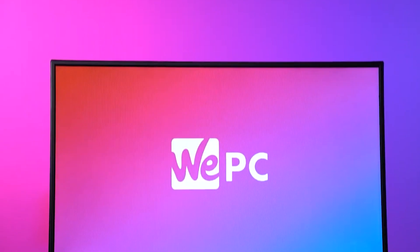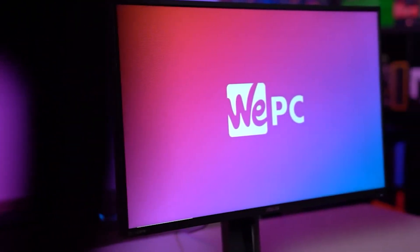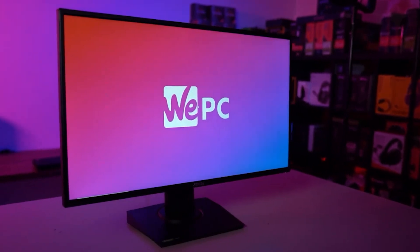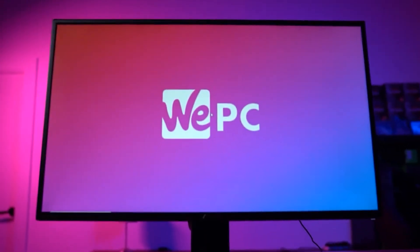Now our second to last pick is the Asus TUF Gaming VG279QM. Packing an absolutely incredible overclockable 280Hz refresh rate, the 27-inch gaming monitor from Asus epitomises an ideal display for gamers by offering one of the fastest response times on the market today.